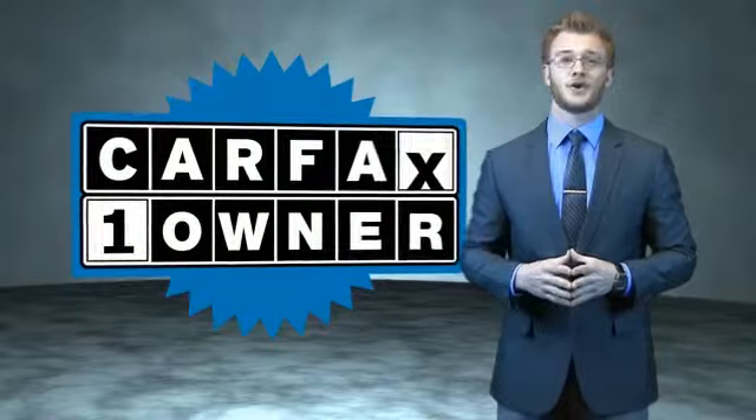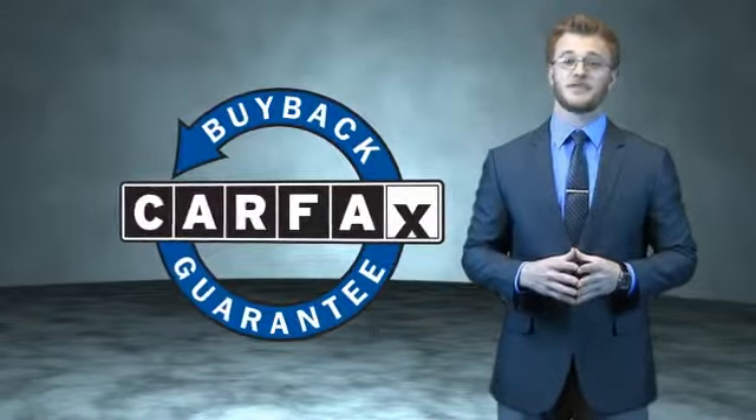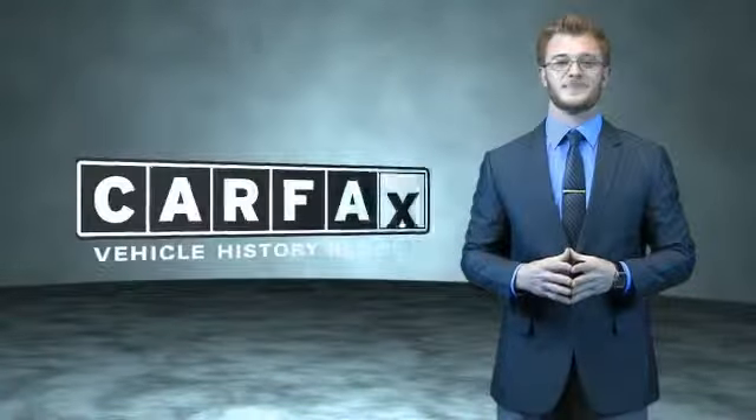Great quality at a great price. Call or click to contact us today. This is a Carfax 100 vehicle which qualifies for the Carfax Buyback Guarantee. Be sure to find a complimentary copy of the Carfax Vehicle History Report online or contact the dealership.